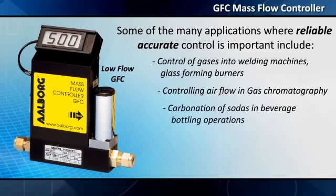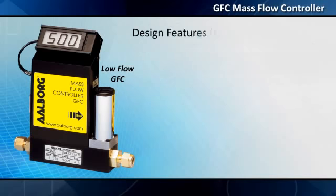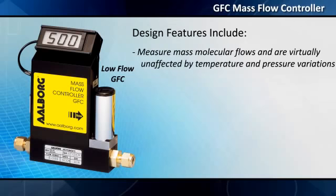Additional applications include controlling airflow in gas chromatography and carbonation of sodas in beverage bottling operations. Design features include: GFC mass flow controllers measure mass molecular flows and are virtually unaffected by temperature and pressure variations.